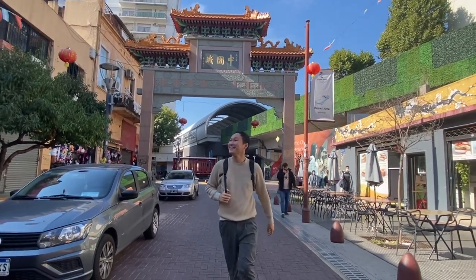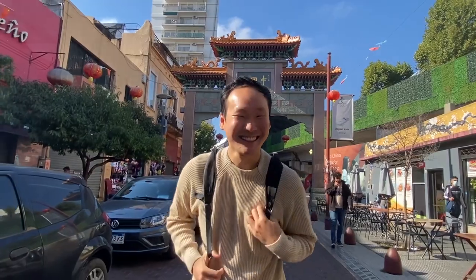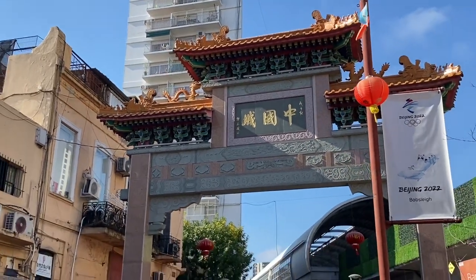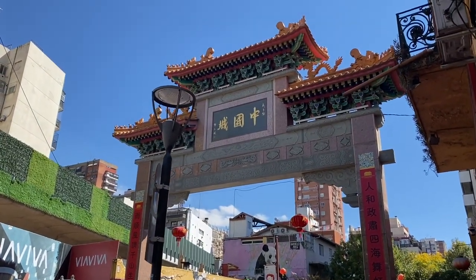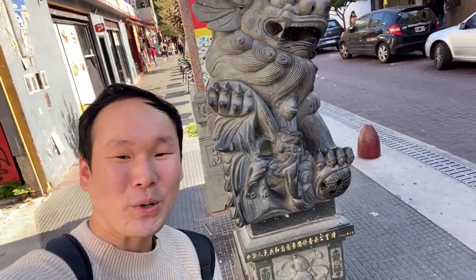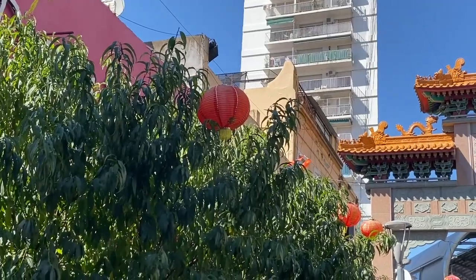Within Belgrano there is a special place I really can't wait to explore — it's Chinatown! There's a whole Chinatown here in Buenos Aires, Argentina, with quite a big population that has immigrated here over the decades. There's even a full gate of China, which is so cool. Right at the bottom of the gate are these cool lion statues — one over there, two over there. Alright, let's enter Chinatown!